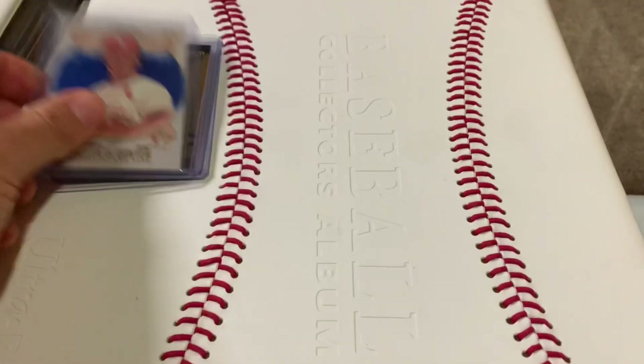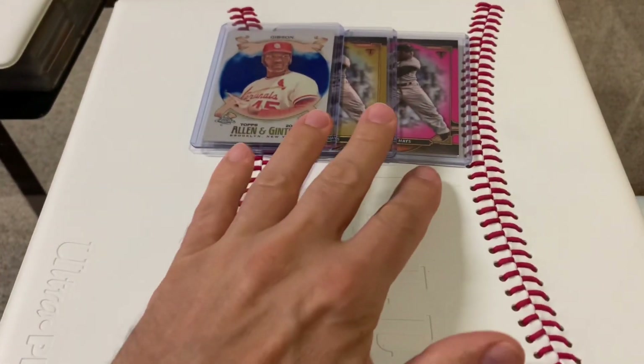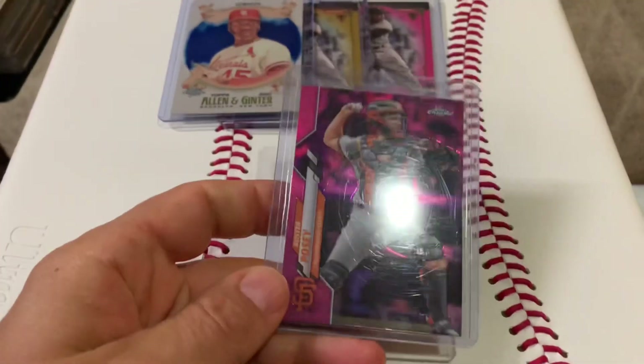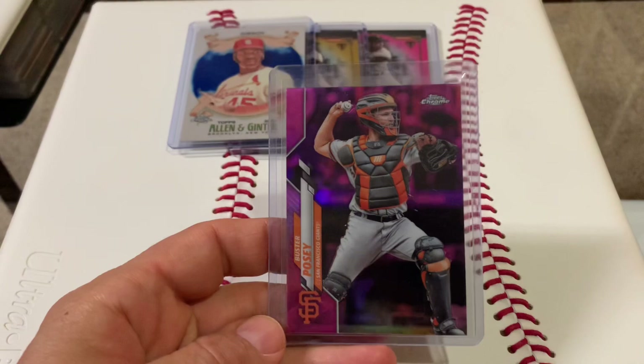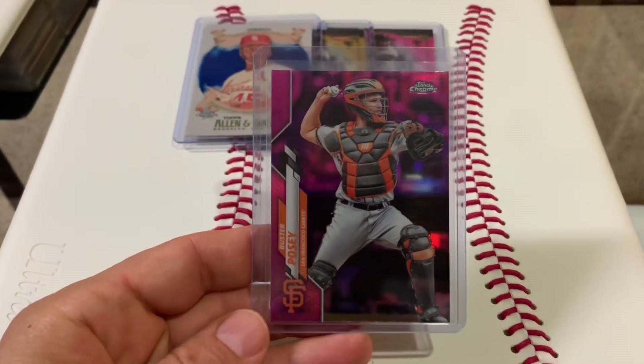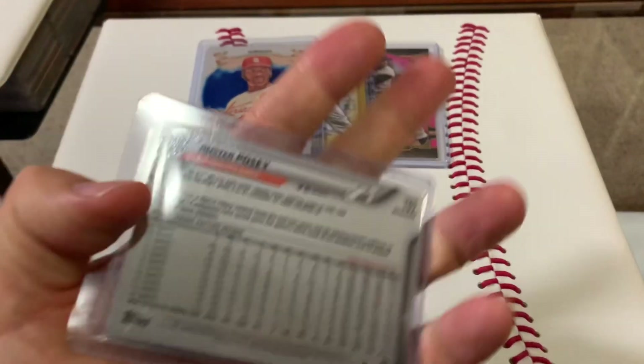I love these Allen and Ginter refractors. This one was in there for like two dollars — I was like, two dollars, come on now, of course I'll buy it. Figured I had a copy of it but turns out I didn't, so that worked out great. Sometimes when I get duplicates I'll put one in the binder and one in the box, but that worked out good — I didn't have a copy.